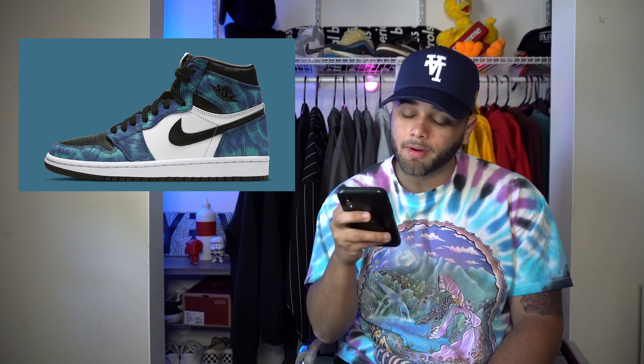On the 26th we have the Jordan 1 Tie-Dye dropping for $170. I was not expecting to like this one so much because of the tie-dye pattern, but I'm really feeling this colorway — it might be one of my favorite releases of this month. I'd love to get the sneaker in hand to feel the materials, hopefully they're good. This is definitely a cop for me.